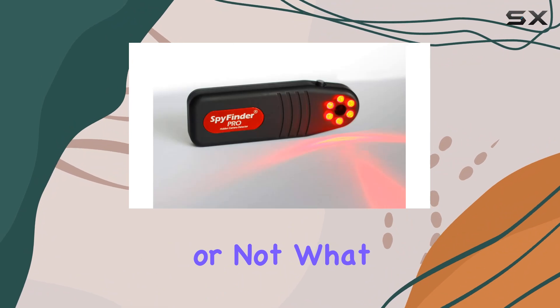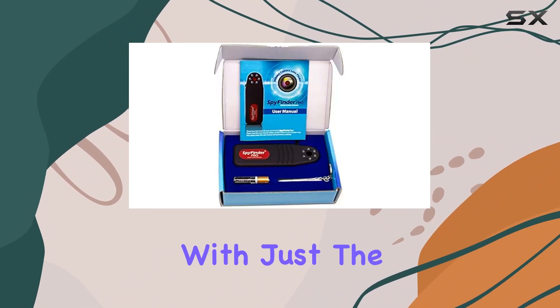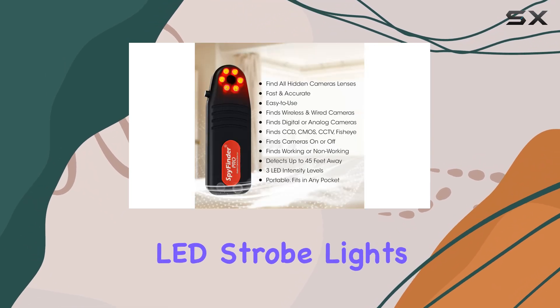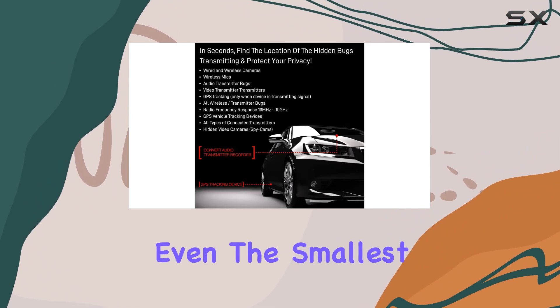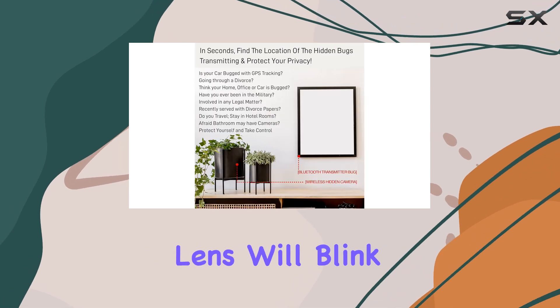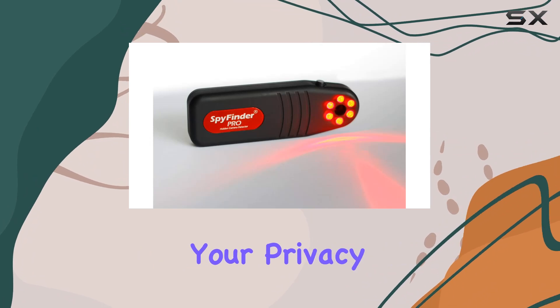What sets the SpyFinder Pro apart is its simplicity and effectiveness. With just the press of a button, it activates six bright red LED strobe lights designed to reflect off camera lenses, even the smallest pinhole types. Simply look through the viewfinder, and any hidden camera lens will blink back at you, ensuring you can take immediate action to protect your privacy.